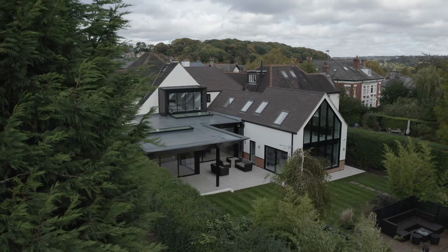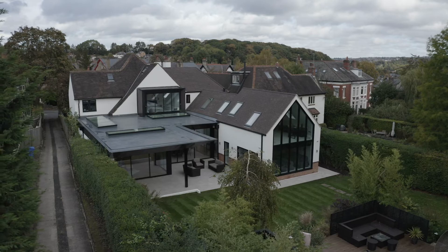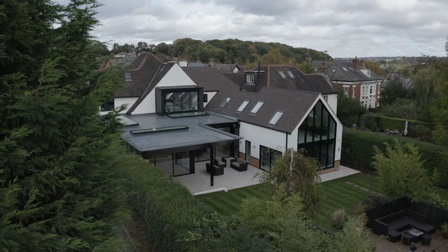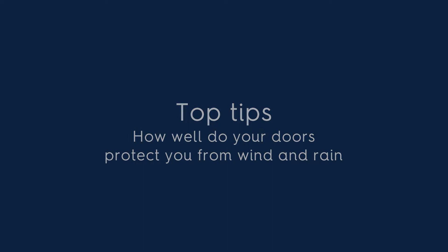Most people are aware of U-values and that the lower the U-value, the better. Typically building regulations require a door with an overall U-value of 1.8. Our Vista Line slide and turn door system, for example, comes in with an overall U-value of 1.1, being triple glazed as standard and having a very large thermal break from front to back.